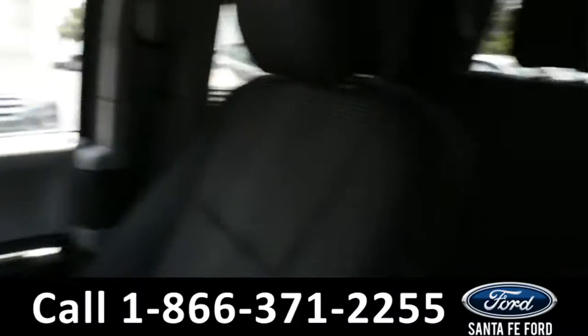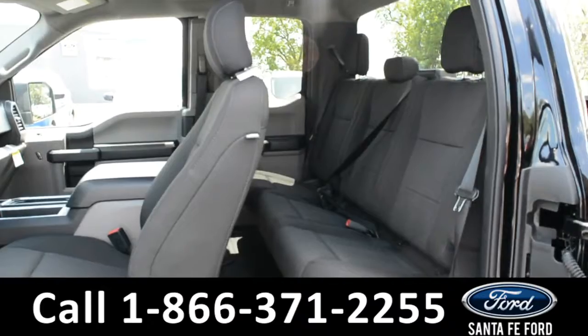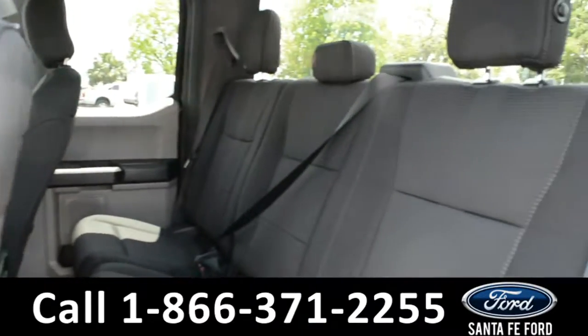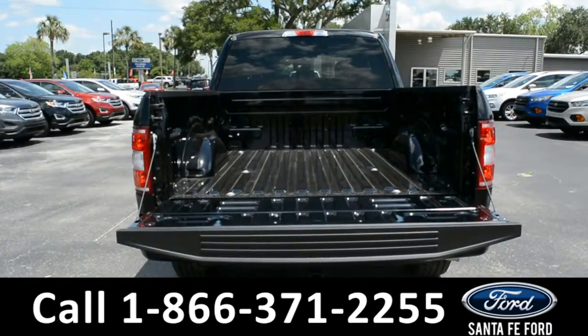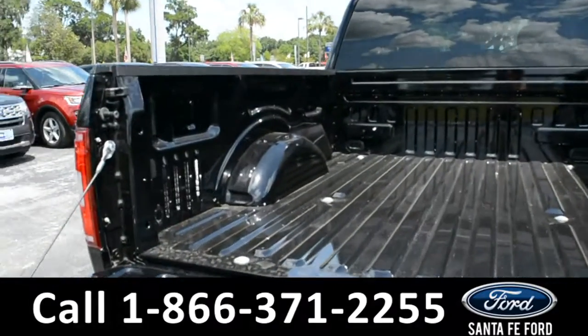Now let's take a closer look into the back row. Here's a quick overview of the back row. Here's a closer view of the bed of the truck.